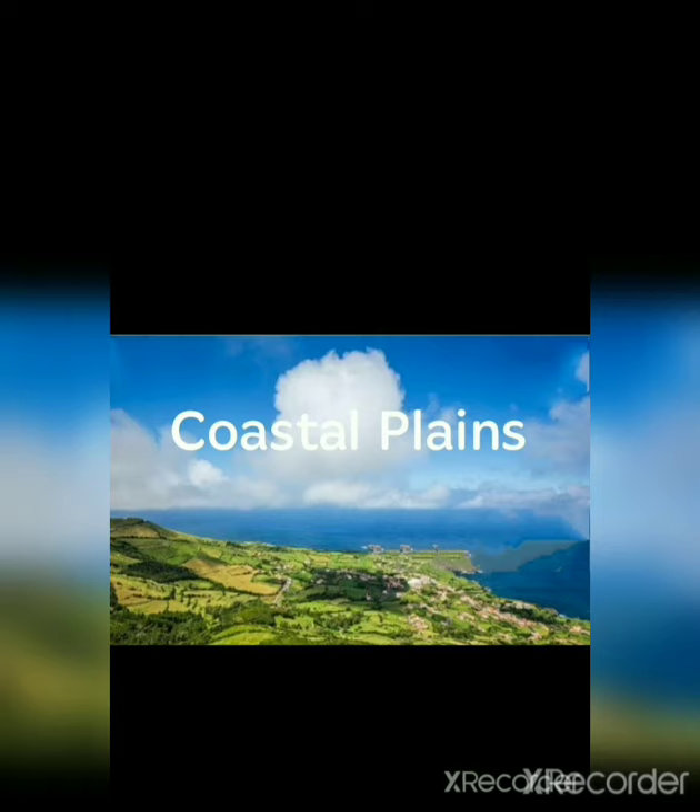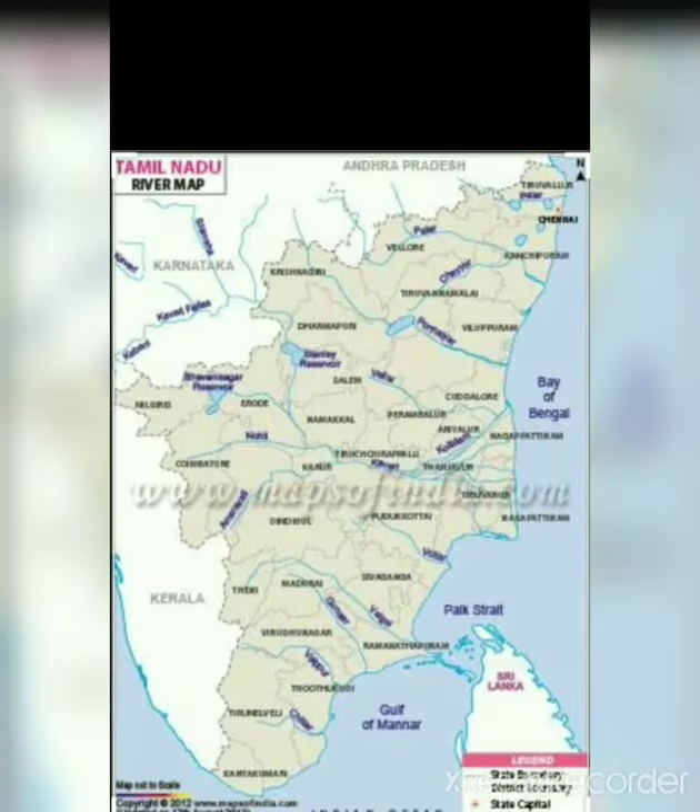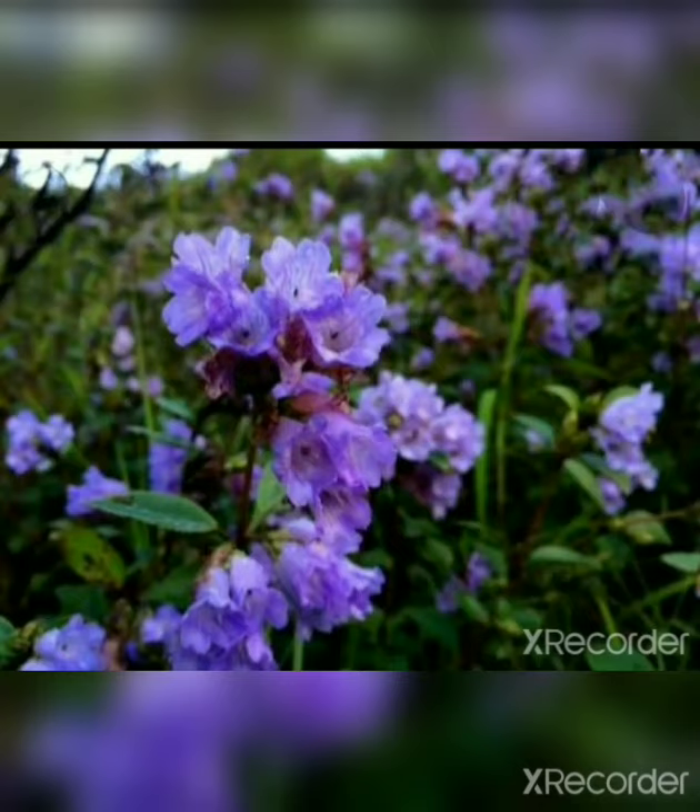Coastal plains of Tamil Nadu are also called Coromandel plains, which extend from Chennai to Kanyakumari. We will learn about more interesting details of this lesson in the upcoming videos. Thank you.